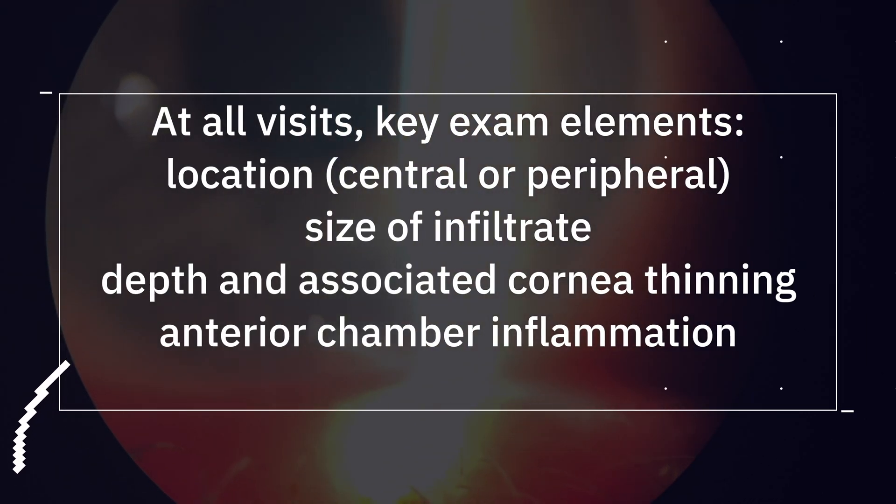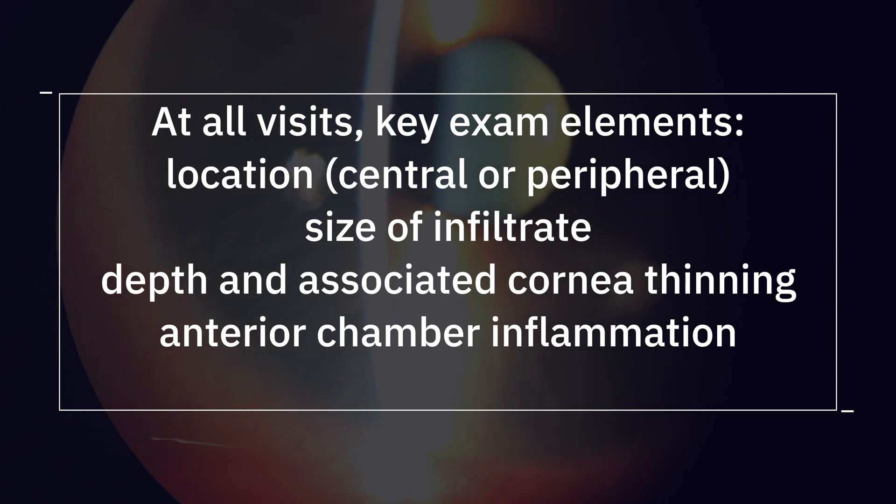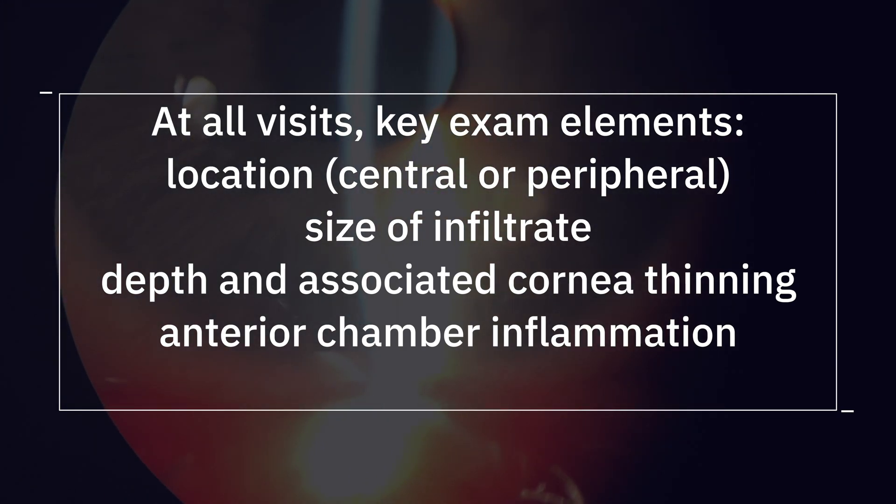However, if you have a fungus or acanthamoeba cause, that antibiotic is not going to help at all, and you're going to require some specialized medications for that.